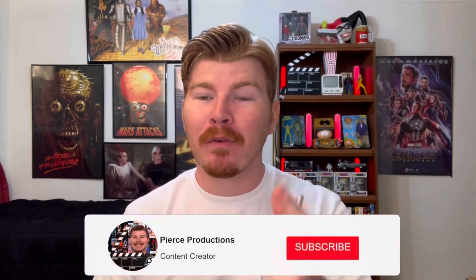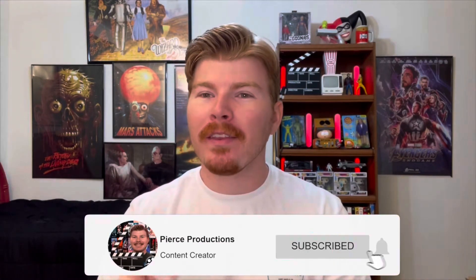Welcome back to my channel. Today I'm going to be reviewing a movie theater in southern Florida that I was able to go visit. Before we get started, don't forget to hit that subscribe button down below — I really appreciate it.